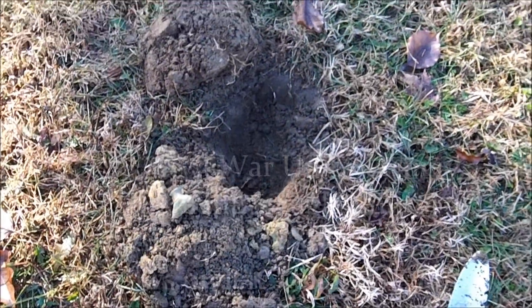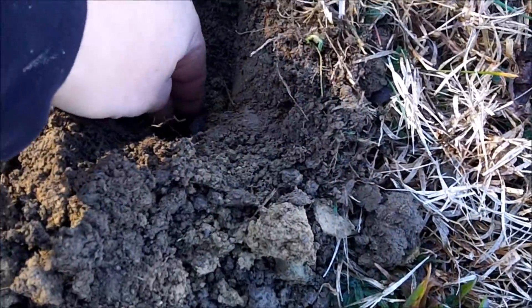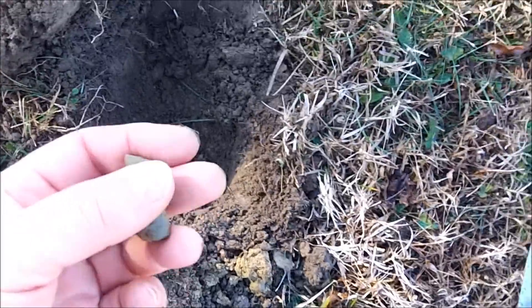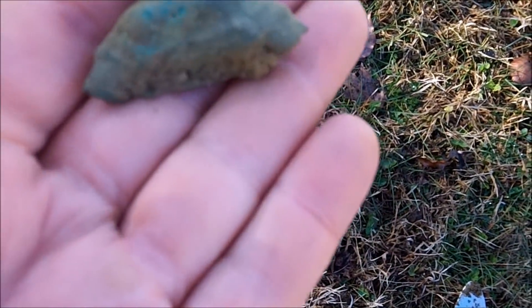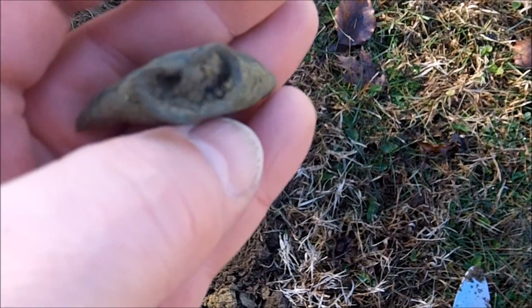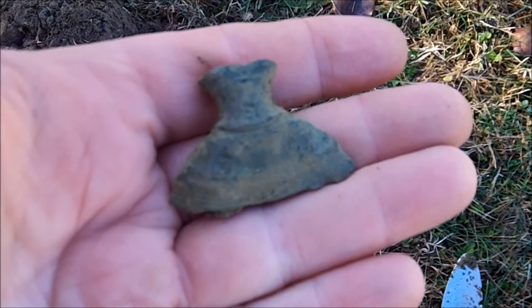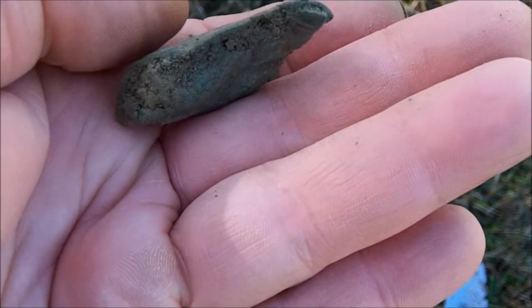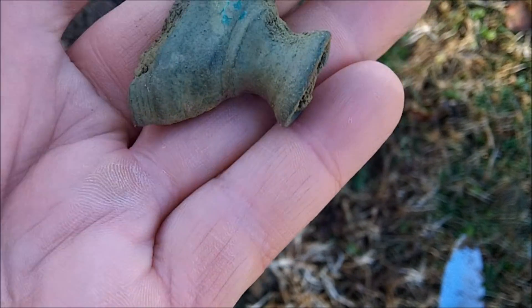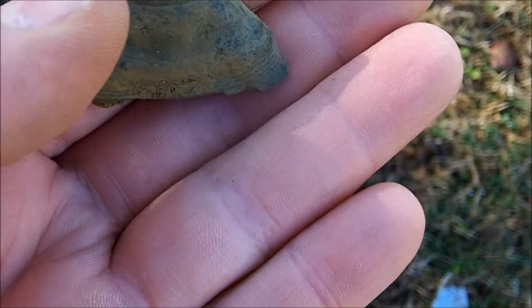I've got another cool one — a 12:37 banging signal about five inches down. It was in a clay clod and breaking apart. I got this piece — I don't know what it is. It has a round spout on the top and appears to be brass, definitely very old and very heavy, very solid brass. If anyone has any ideas, I'd love to know — very cool piece.